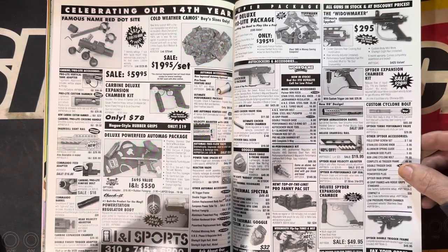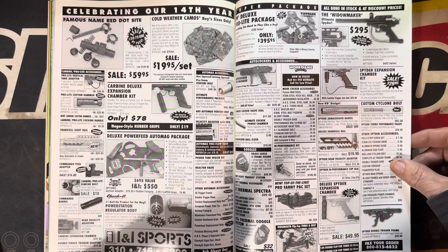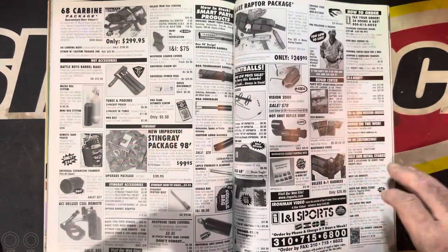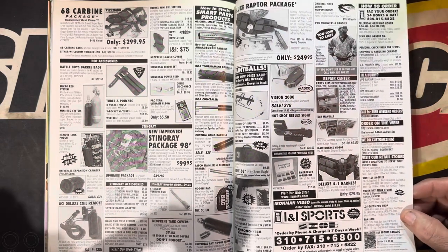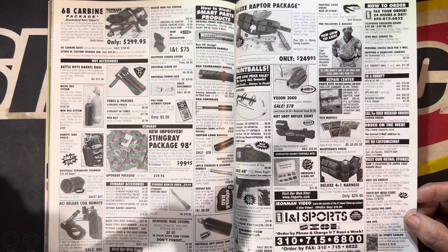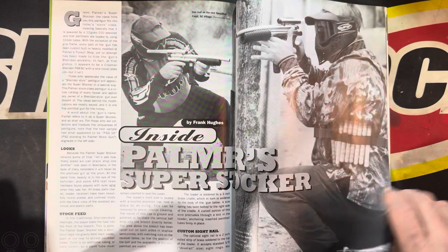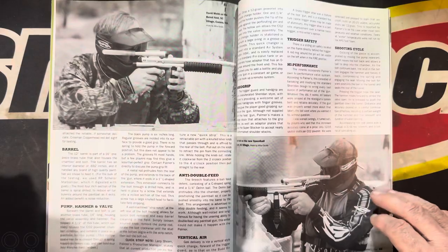Oh so much cool stuff — look at that. We got a whole high-performance kit, you get a whole ANS front end for $150 with a gas block and hose. Stingray package, INI Sports, Armageddon barrel. Look at the Boas — what! Some Palmer guns for you pump nerds.